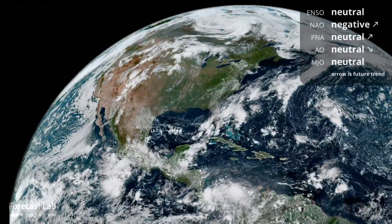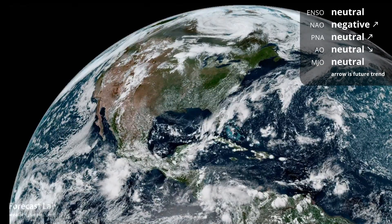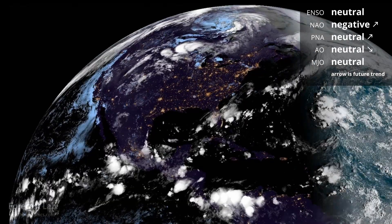There's a look at our planet this afternoon from a height of 22,000 miles above the ground.